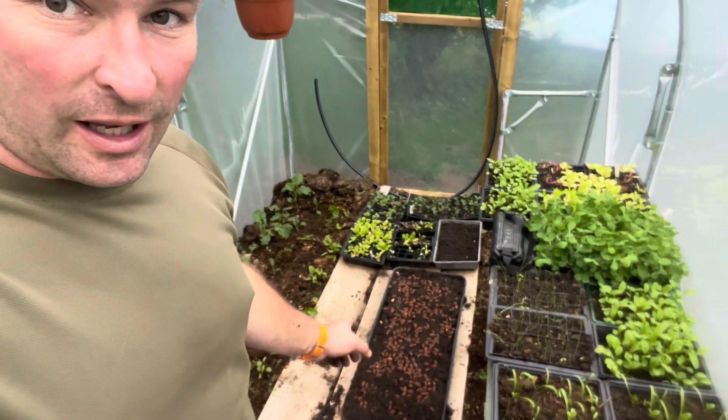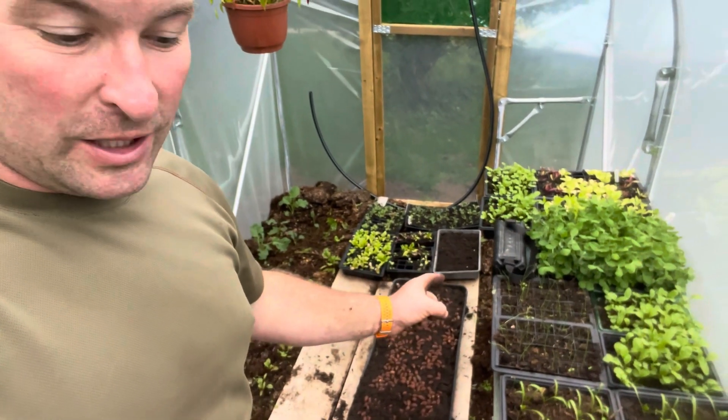Thank you so much, take care, have a great week and I shall see you next weekend. Good afternoon - Saturday afternoon now, it's been a little bit busy. I'm in the polytunnel - it was raining just before, it's not now. Just been having a bit of a sort out and just planting some more pea shoots.